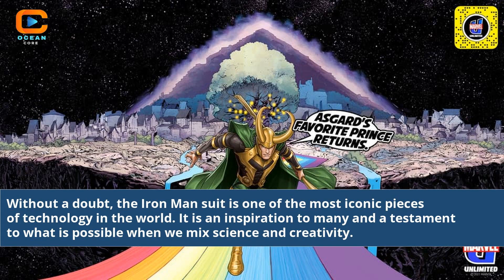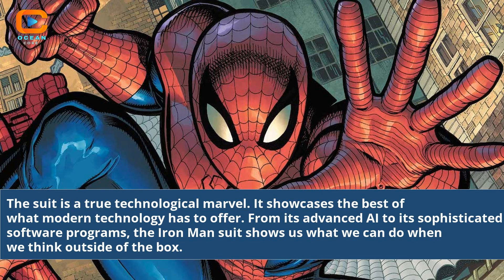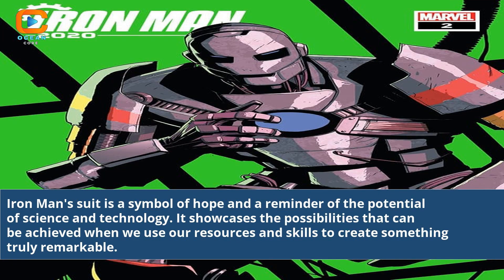It is an inspiration to many and a testament to what is possible when we mix science and creativity. The suit is a true technological marvel, showcasing the best of what modern technology has to offer. From its advanced AI to its sophisticated software programs, the Iron Man suit shows us what we can do when we think outside of the box. It is a symbol of hope and a reminder of the potential of science and technology, showcasing the possibilities that can be achieved when we use our resources and skills to create something truly remarkable.